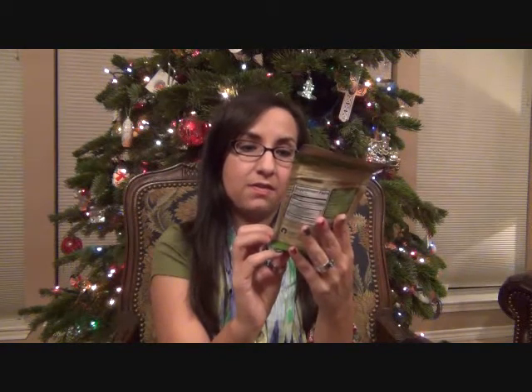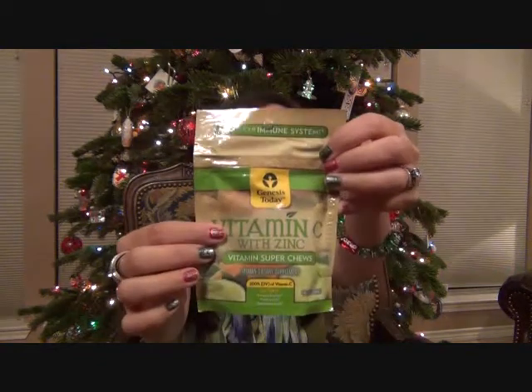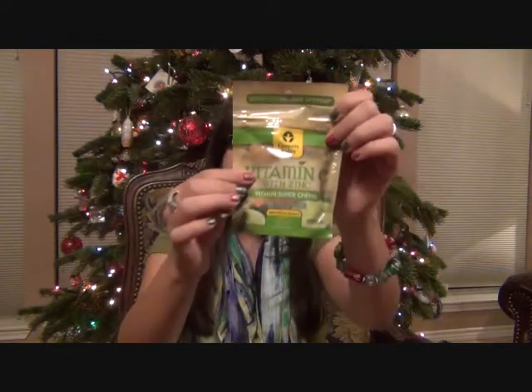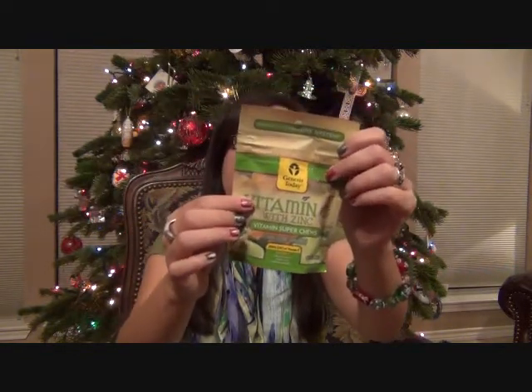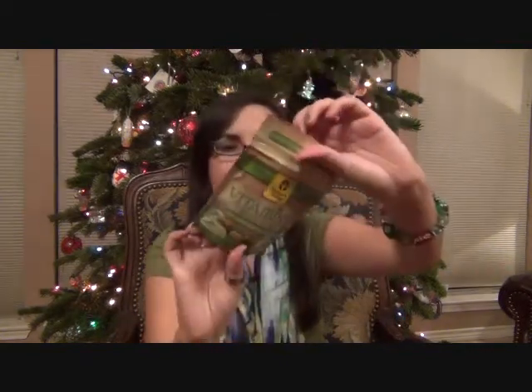Genesis Today — last time we had a Genesis Today product, it was the Acai Berry Chews. These are Vitamin C with Zinc Vitamin Super Chews, with 200% of your Vitamin C daily intake. It has zinc, echinacea, Vitamin C, and no high fructose corn syrup. Very nice.